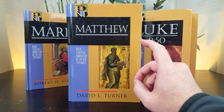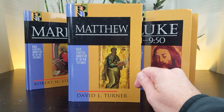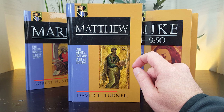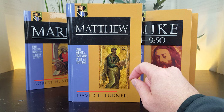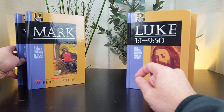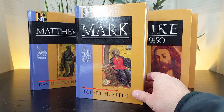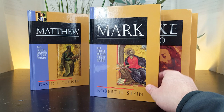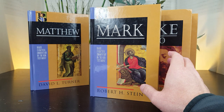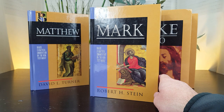One other quick comment from The Master's Seminary Journal: the reviewer says about Turner's volume, 'One is constantly aware that Turner regards the details of Matthew as true.' That speaks to Turner's approach to scripture — he has a very high view of scripture as he interacts with the Greek text of Matthew. I consider the BECNT series a top-10 commentary series based on aggregate academic reviews. I'll put a link to my top-50 commentary series page in the description below.